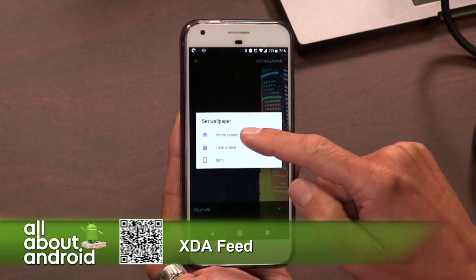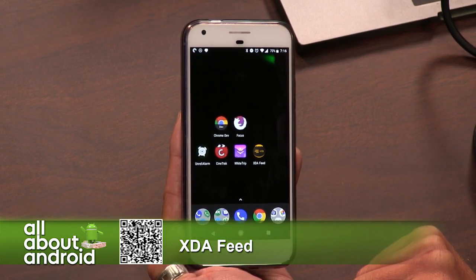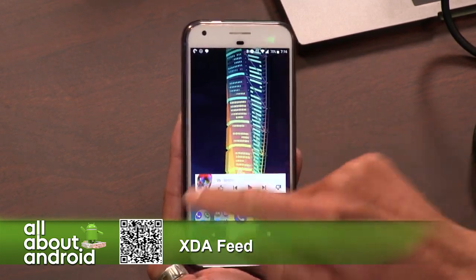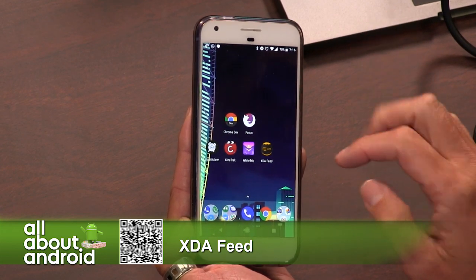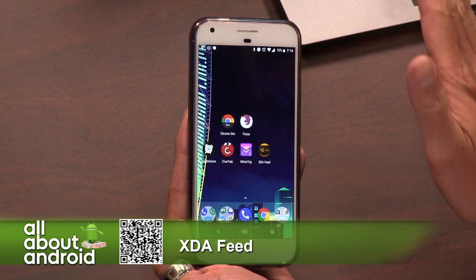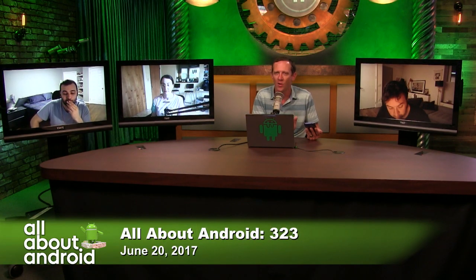I'm going to set that as my wallpaper on my home screen. So, XDA Feed is the name of the app. You have one for Pixel and Pixel XL, you have one for the OnePlus 3 and 3T, and it's coming for all devices that you cover on XDA — that's an insane amount of apps.